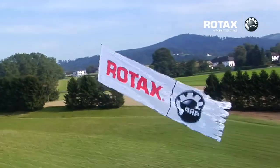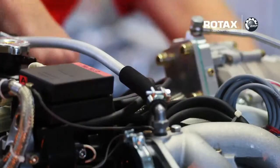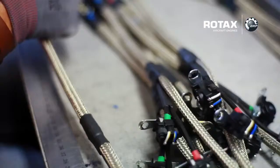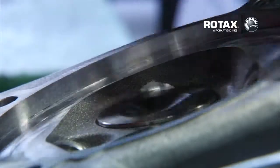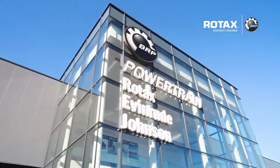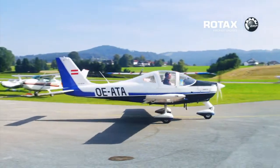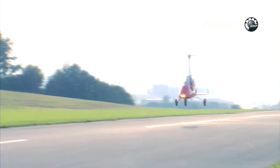BRP Rotax aircraft engines are the first choice for over 200 aircraft manufacturers worldwide. BRP is well regarded for its extensive service network. The after-sales support and service at BRP Powertrain is truly outstanding, and you will find service points all over the world. BRP guarantees your service warranties, spare parts availability for at least 10 years, and provides service at more than 120 sales points worldwide. To ensure the best quality of service, BRP has set up an extensive globally-standardized training program called IRMT.